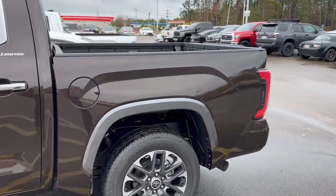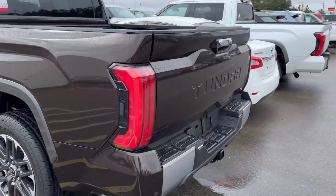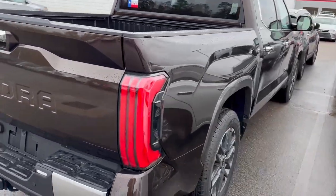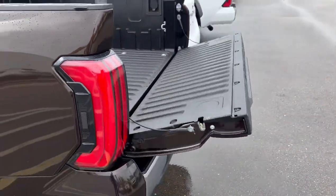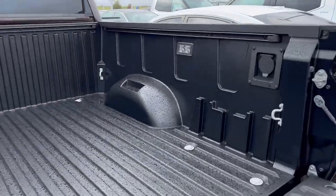This thing does have a 360 camera all around, even in the bed. Another cool thing about the exterior is it has a button on the side — you can lower the tailgate with that button. It also has a power outlet in the back as well, and some lights.